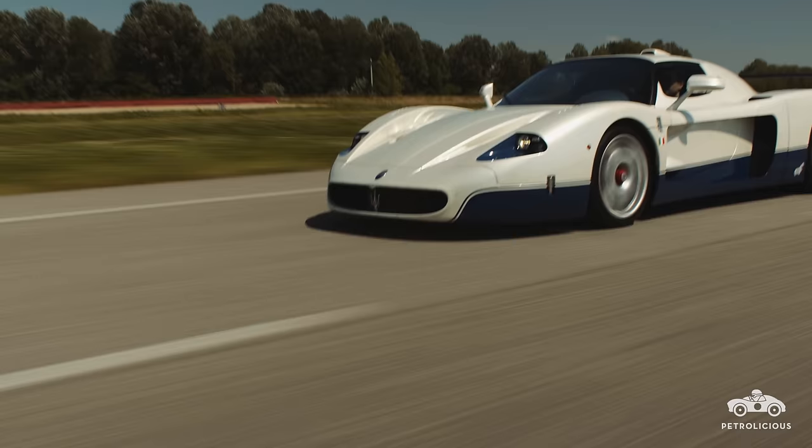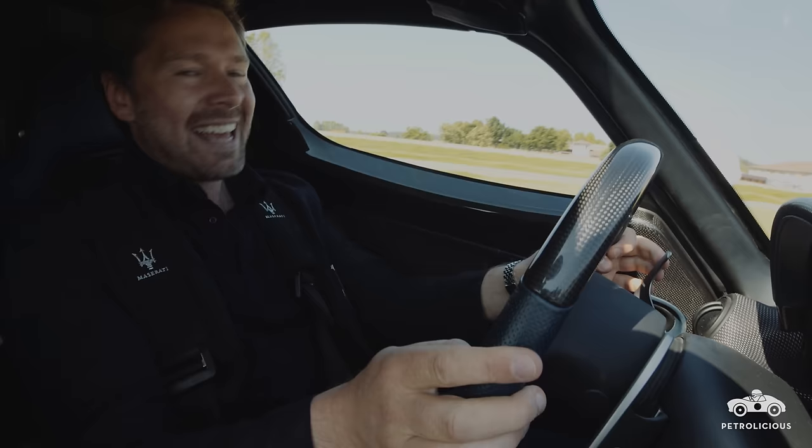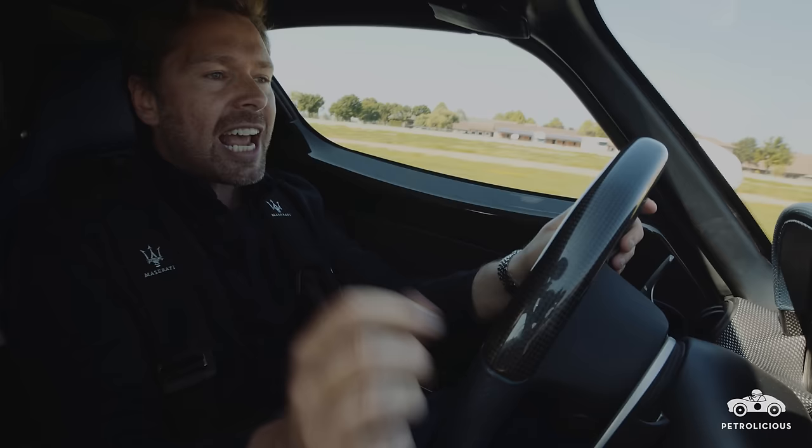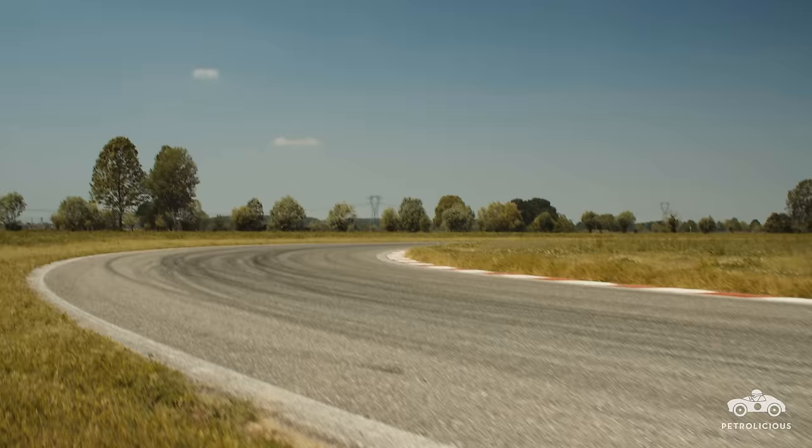And although its slightly detuned engine and steel discs make it statistically inferior to the Enzo's, its larger and more aerodynamically efficient bodywork make it better suited to its real raison d'être, which is to form the basis of a dominant racing car.